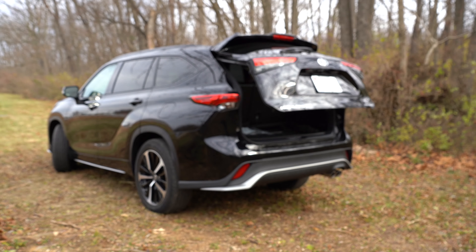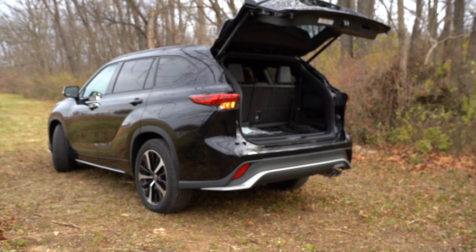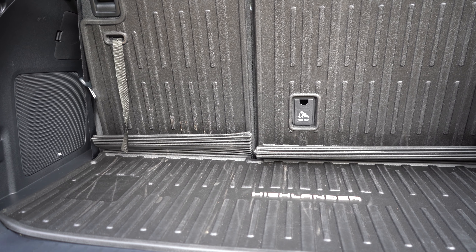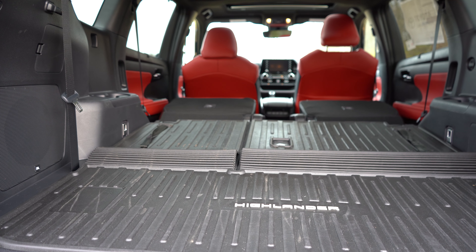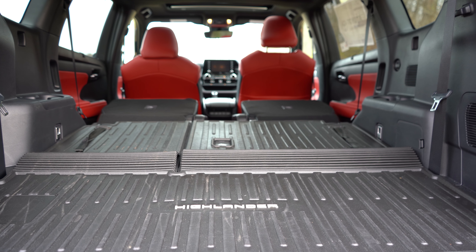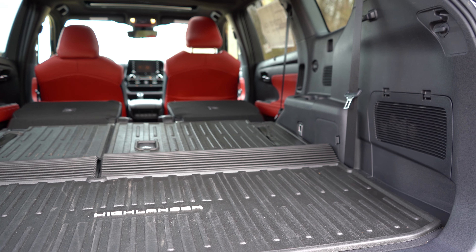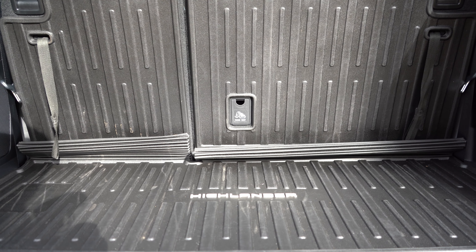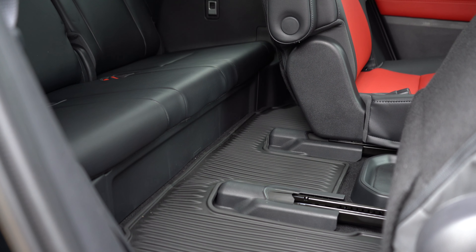The rear tailgate is a power tailgate from the L trim and up, operable via a button on the key fob, a button on the tailgate itself, or a button near the driver's side. Cargo capacity is 16 cubic feet behind the third row, 48.4 cubic feet with the third row folded, and 84.3 cubic feet with all rows folded. The cargo area includes six tie-down anchors, grocery bag hooks, a rear cargo cover on Limited and Platinum, and in-floor storage — great for an ice scraper here in western Maryland.